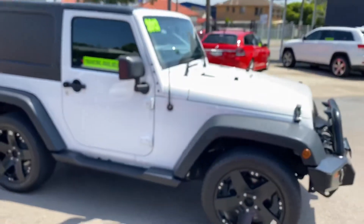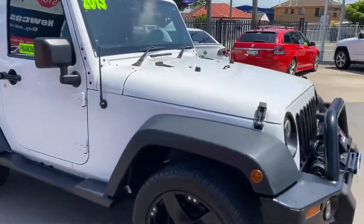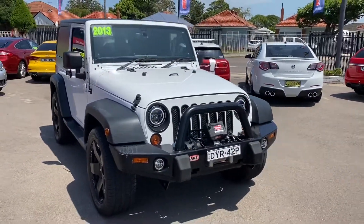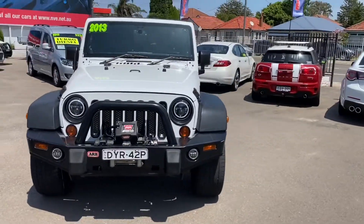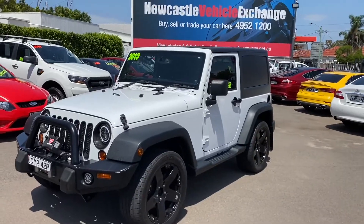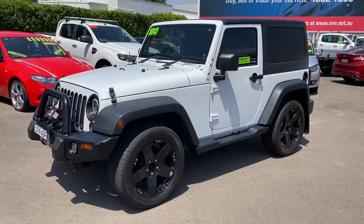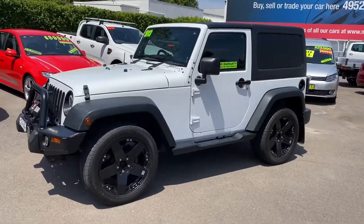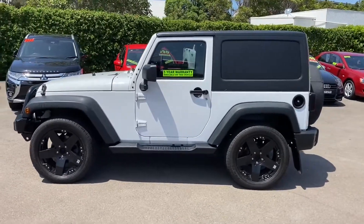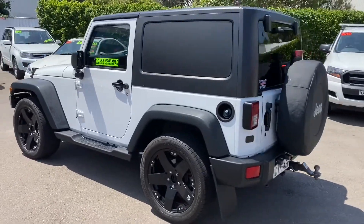So a quick rundown — 2013 Jeep Wrangler Sport V6, full service history, just fully serviced, drives extremely well. Full bar, winch, lights. Massive upgrade to the sound system. We are Newcastle Vehicle Exchange, 264 Turton Road, New Lambton in Newcastle. My name is Rick Alley, you can catch me on 0415 100 800. Thank you very much for watching and have a great day.